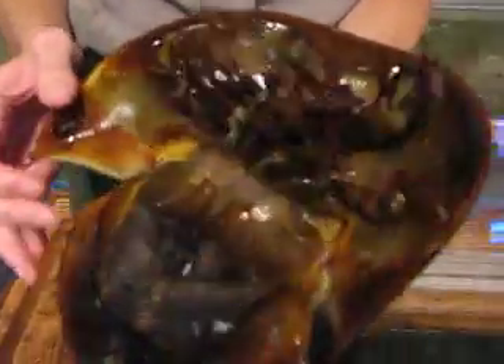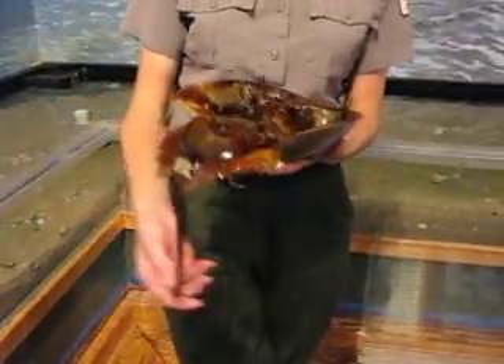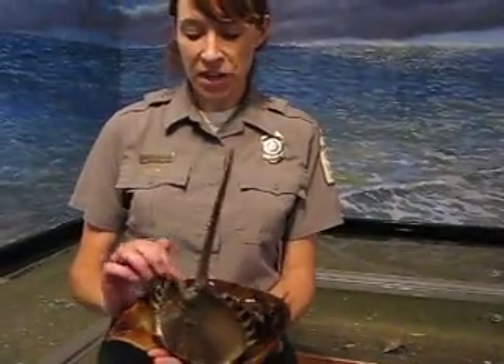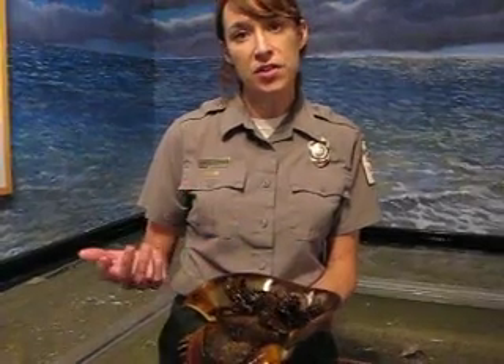Now this animal is very important to us. It's actually used for biomedical research, and the reason is because it has a copper based blood which actually is blue. Its blood is used to test intravenous drip medications, and the way it works is the blood is added to the medication.